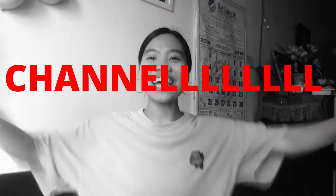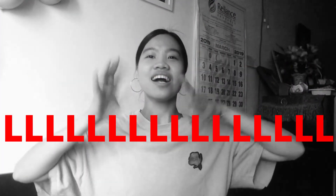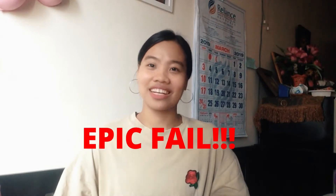Welcome to my channel! Thank you guys for watching my very first video vlog and thank you to all my subscribers. I really appreciate it from the bottom of my heart. You can check out my first vlog — I will put the link in the description so you can watch it. It's super epic — I guess epic fail — but thank you again for watching it.